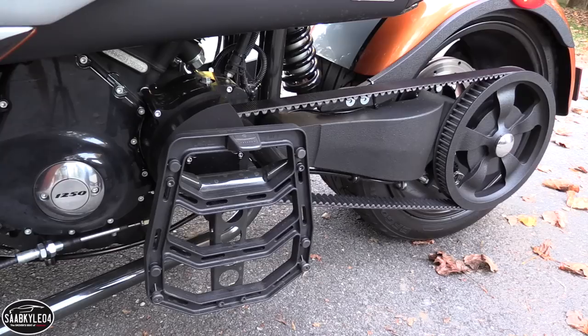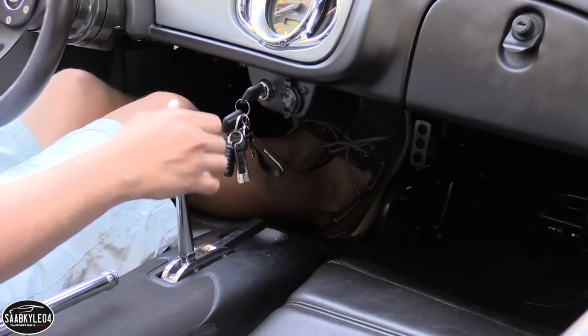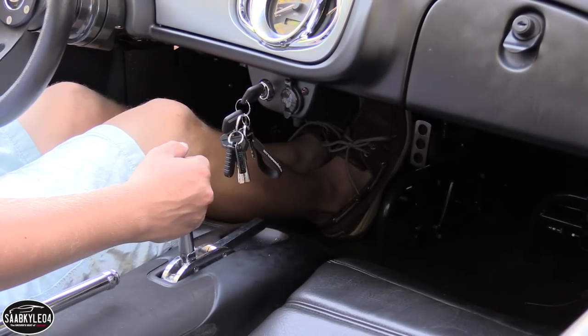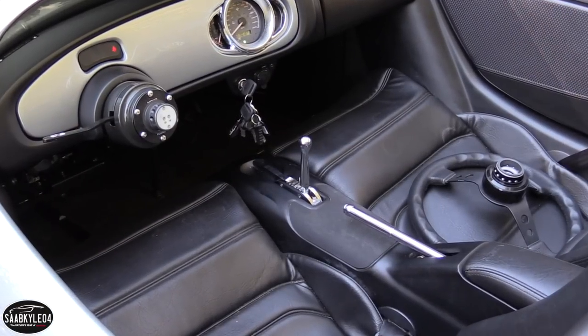A lot of the parts are sourced directly from Harley-Davidson. It works by a blend of conventional automotive and motorcycle technology. Like a normal car, there's a clutch pedal and a console shift lever, but when it comes to changing gears, pulling the lever towards you upshifts while pushing it forward downshifts. Neutral is between first and second gear.